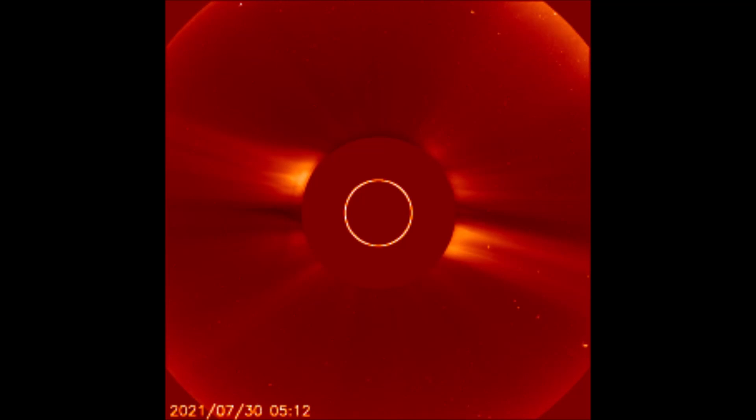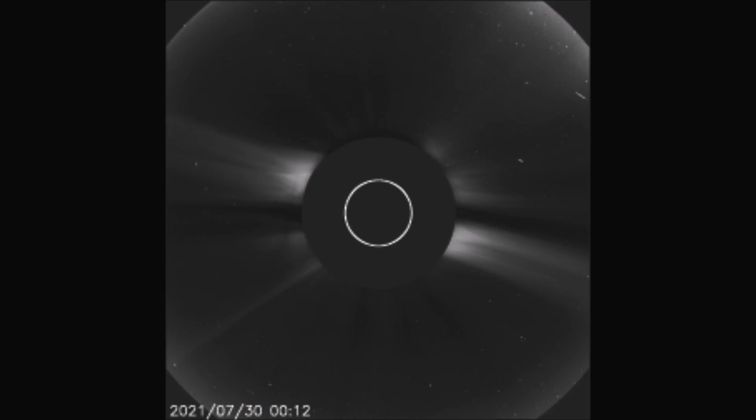We just had another solar flare that occurred on the 31st, seen here on the LASCO C2 filter, and now seen with the ink filter.